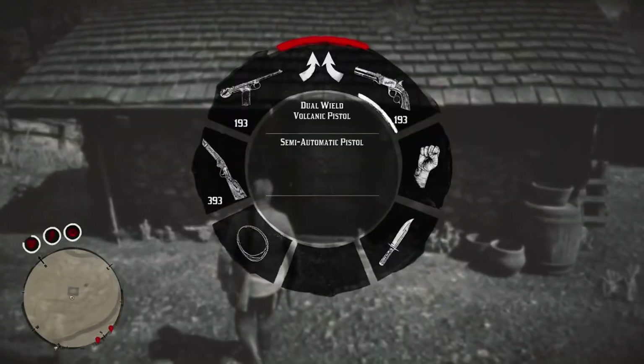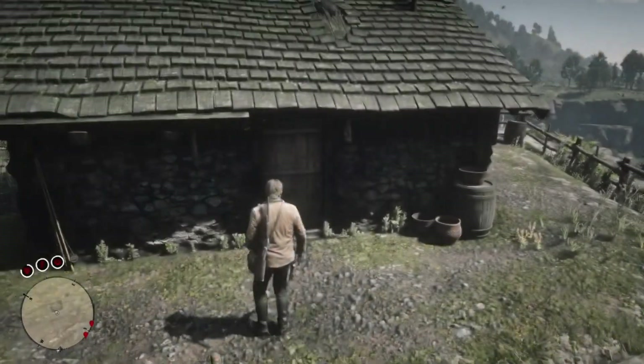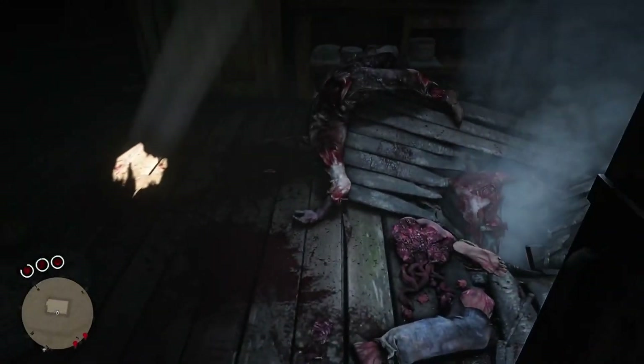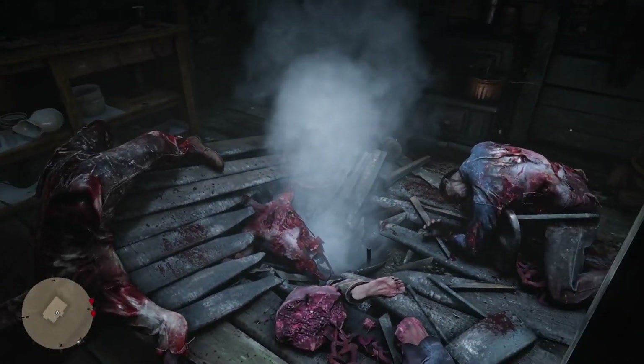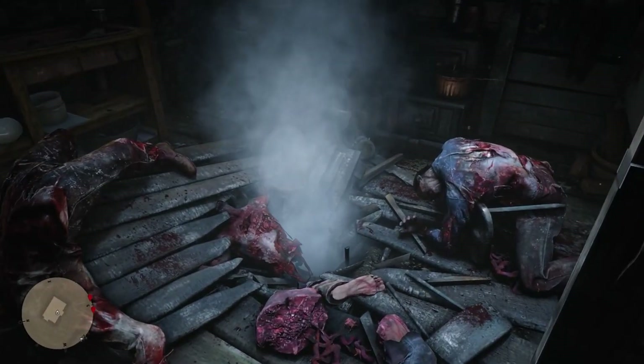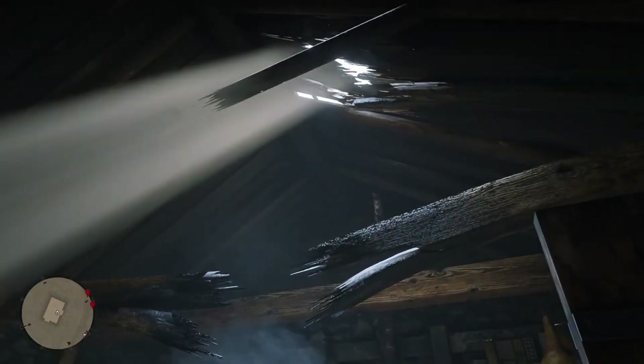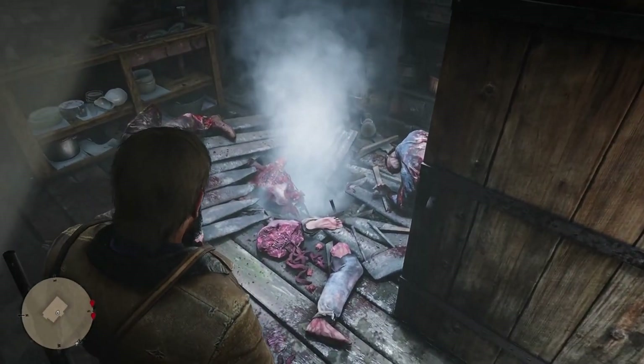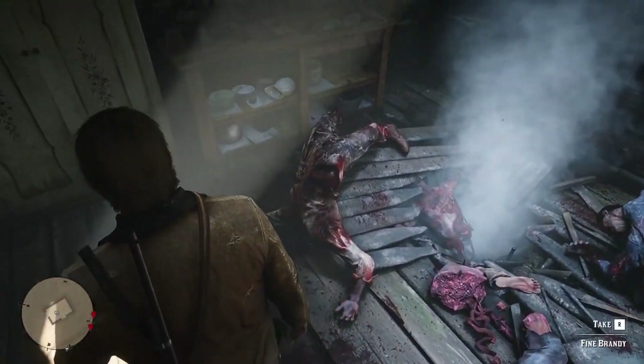It's not until we actually go inside the property that we see exactly what's happened here. If I jump into first person mode and just slowly walk through, we open the door and get revealed what's happened. Clearly a meteor has come through the ceiling and landed right in the middle of the house.